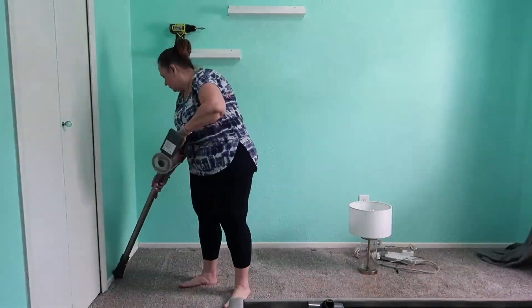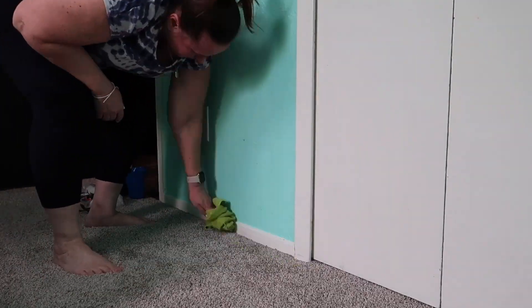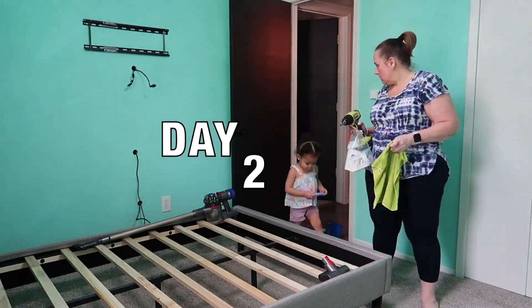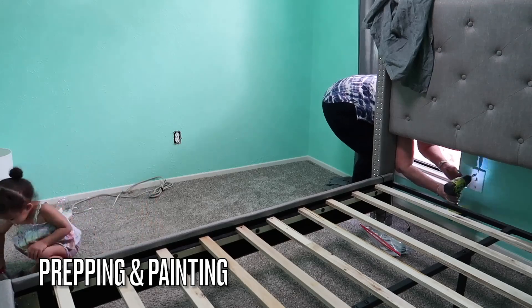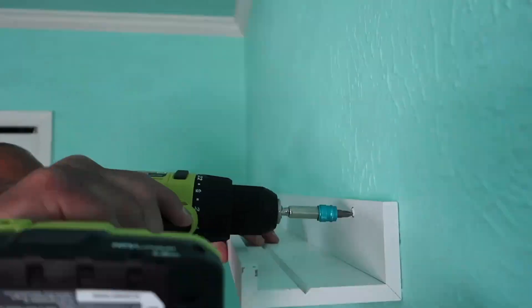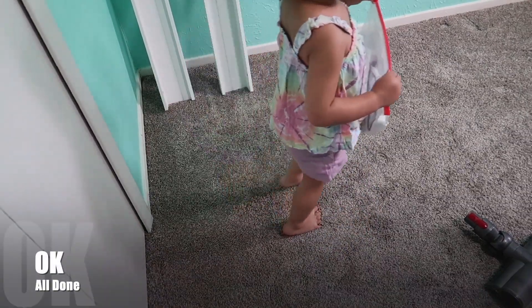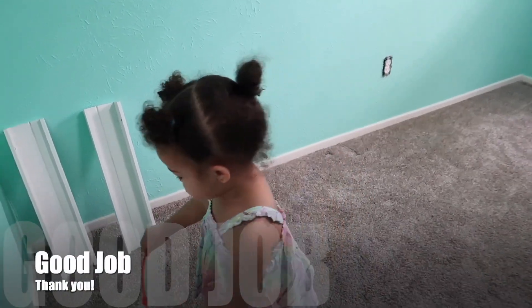Day two - there were a few things I couldn't get off the wall, like that shelf and the curtain rod, so my husband is going to come help me take care of that. But first I'm going to take off all of the wall plates and everything I didn't get to last night. I also have a helper here that's collecting all the screws in a bag for me.